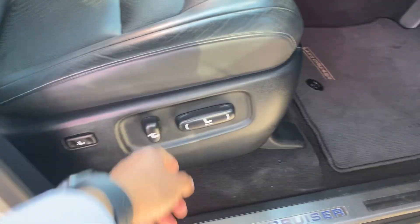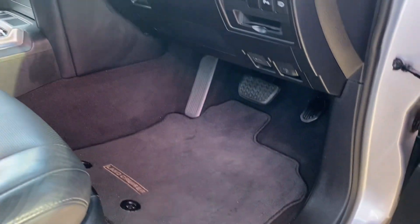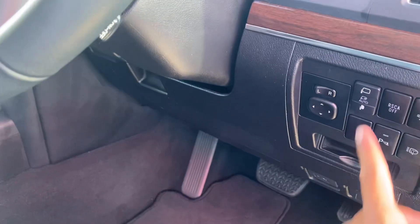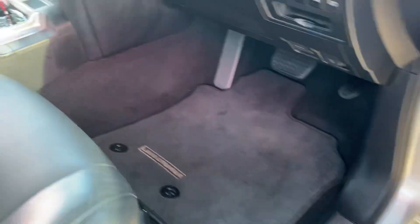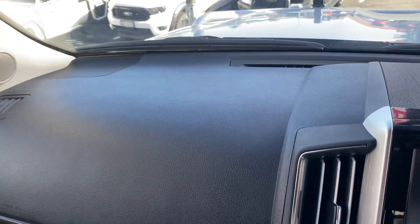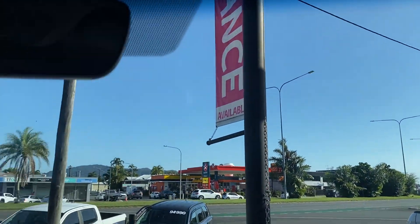Moving to the driver's side door: speakers, central locking, electric seats with lumbar support. Very stylish interior with leather and wood grain finish on the dash. Folding mirrors, sensors on and off, mirror controls, carpet floors with genuine floor mats — same goes for the other side. The dash and windscreen are in immaculate condition — no chips or cracks.